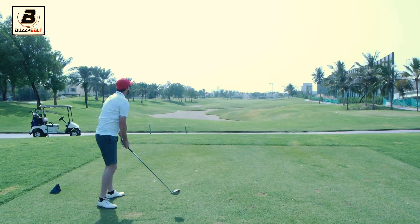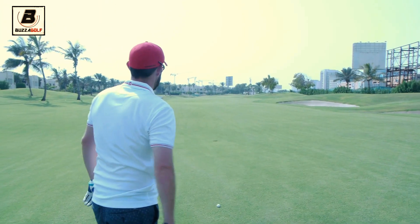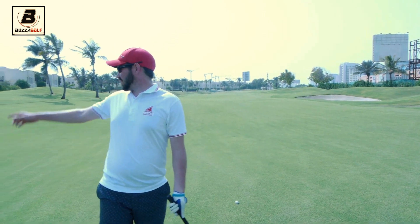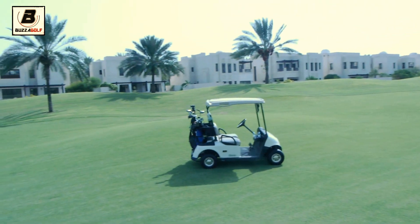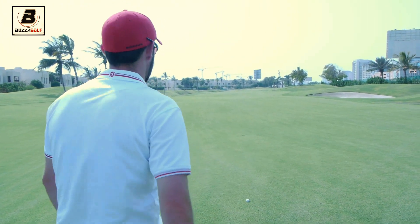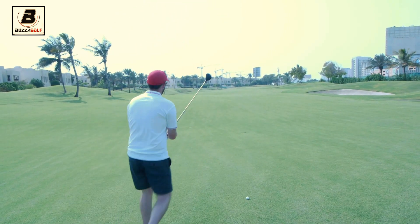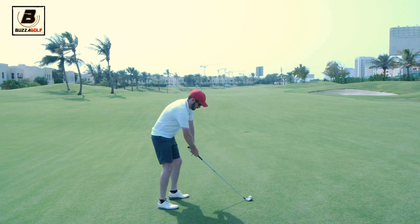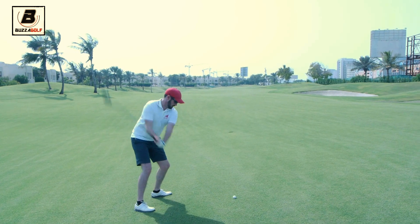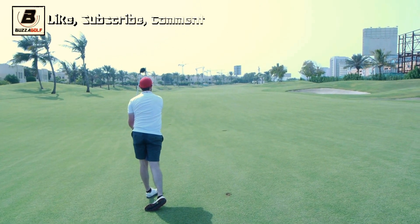Great shot from Steve, straight down the middle. Steve's at 271 — pretty good shot. About the same yardage, similar length, holding on a fairly wide fairway. There's a bit of a downslope, so he'd like to chase it close. Oh, it's a great shot from Steve — really low, squeezed that one out there.